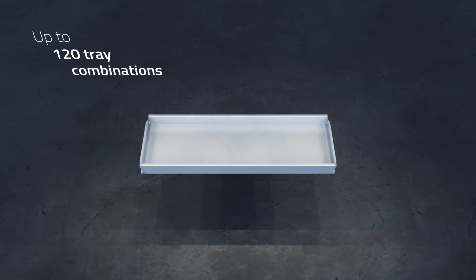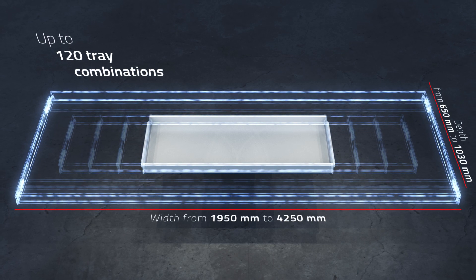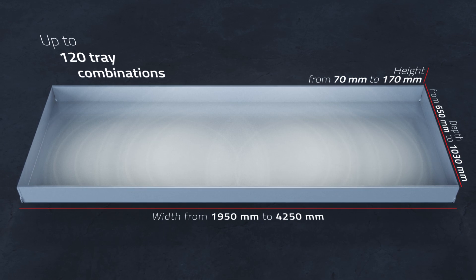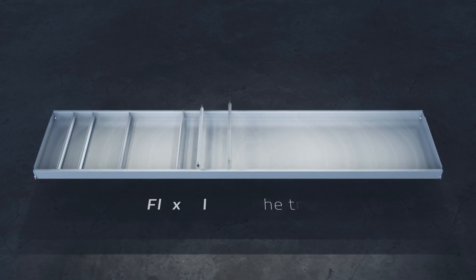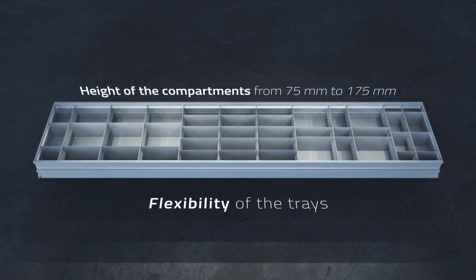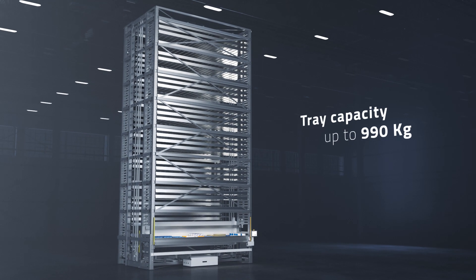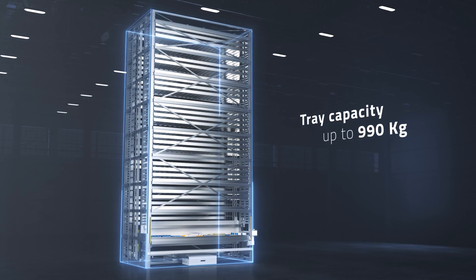The trays inside the Vertimag are designed to meet any need. Their configurable layout allows width, depth and height to be selected according to the format and weight of the items to be stored. The partition elements used to divide the space in the trays and the height of the compartments themselves can be customized, allowing a level of flexibility never reached so far. The ability to load up to 990 kilos of goods on a single tray increases the maximum capacity of Vertimag up to 70,000 kilos.